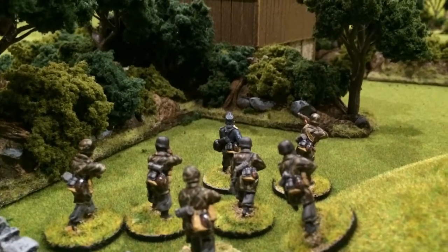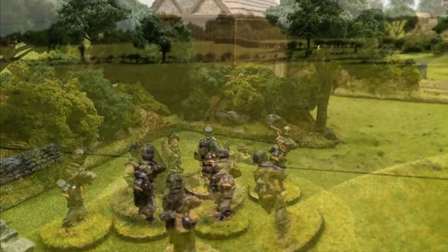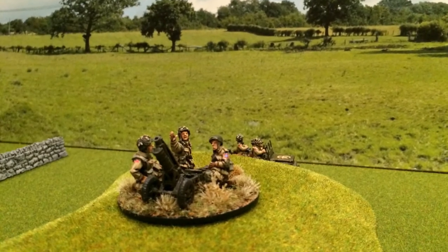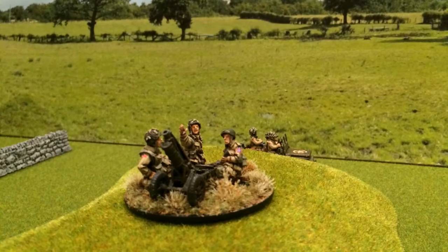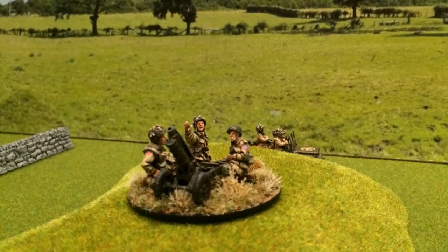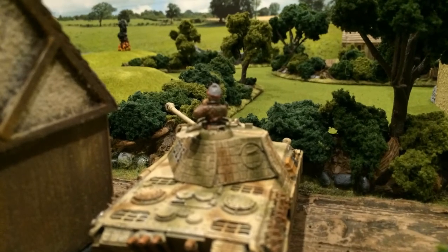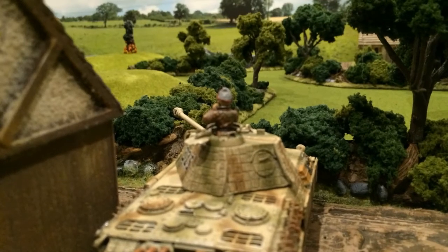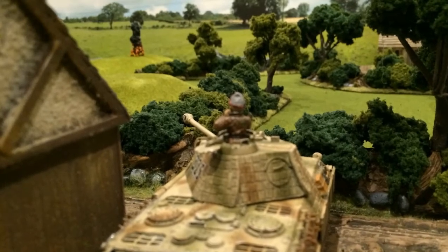German Fallschirmjäger units moved towards the defenders' positions quickly, without firing, until the calm of the late morning was broken by the distant roar of a V12 Maybach engine. The Panther tank burst through the bocage and removed the US light artillery unit from the top of a hill with its first shot.